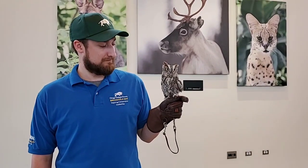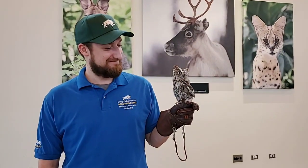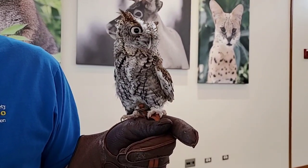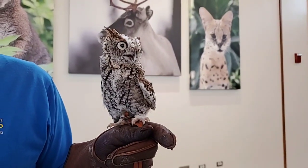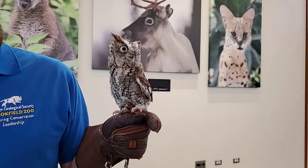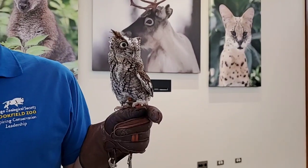Do their feathers keep them warm in the cold months? They do — feathers are very insulating. That's one of the reasons they have quite a few feathers, and as I mentioned, there are a lot of feathers that make them look much larger than they really are. It just traps warm air between them and the outside world. These guys do live in this area year round.